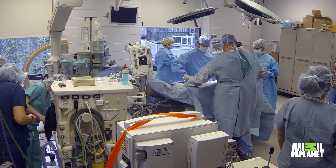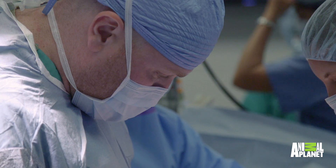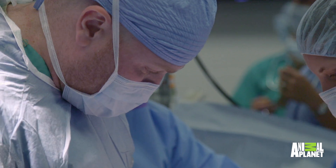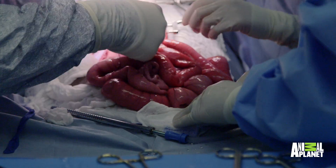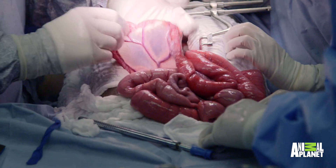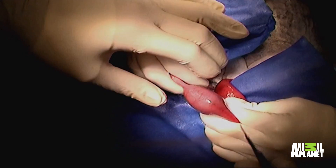We were able to do a large incision that allowed us to actually exteriorize the intestines. Once the intestines were identified and exteriorized, we slowly, hand over hand, inspect them carefully. And there it is.